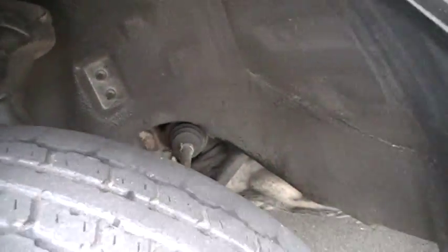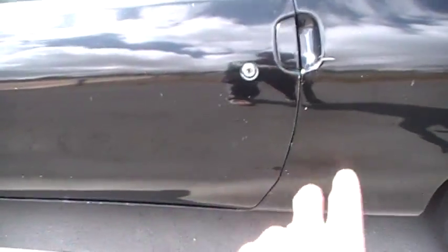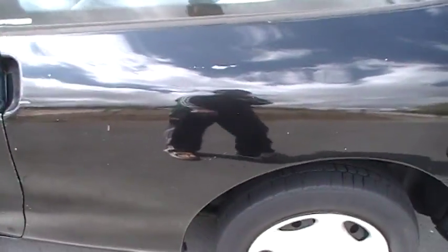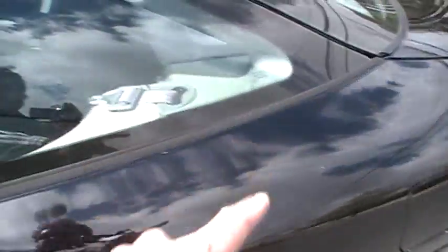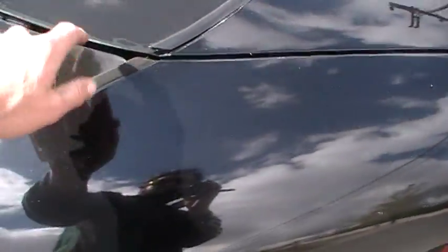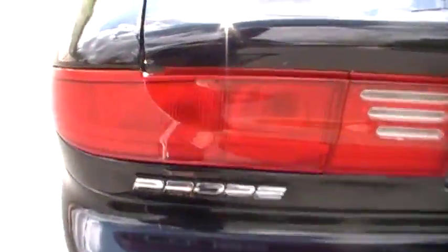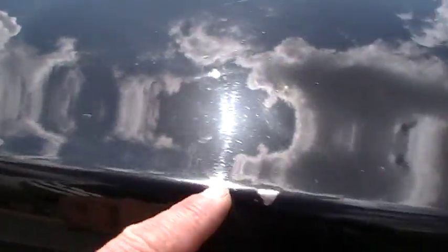It's sitting on 18-inch wheels with low-profile tires — whoa, that looks good! I love all the body lines on these cars. A few little chips and spots in the paint on the side and on the roof, just miscellaneous chips. I'll show you some on the other side too. All the glass is good.